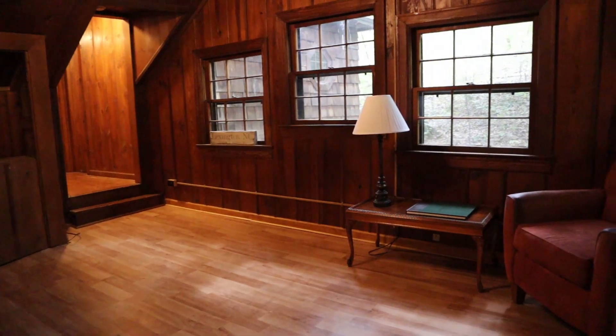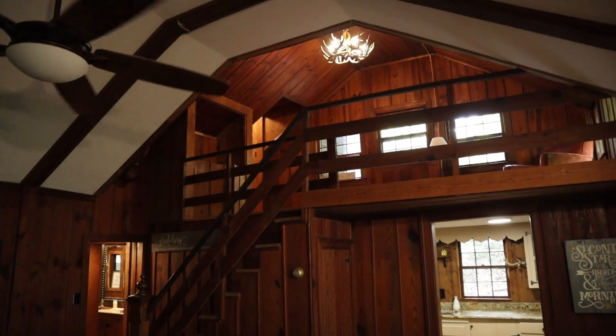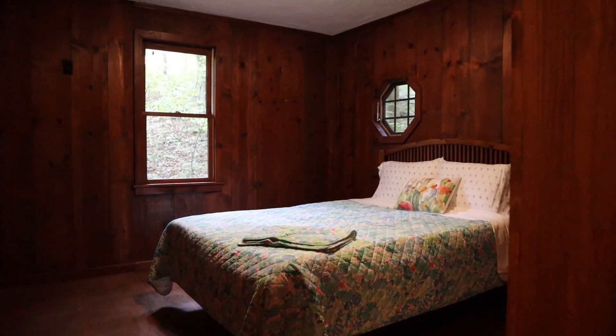This home also offers a lot of flexibility. You've got the option for bedrooms and full baths downstairs, or you can come upstairs and there's a really cool loft that overlooks the great room and leads to additional rooms and a full bath.